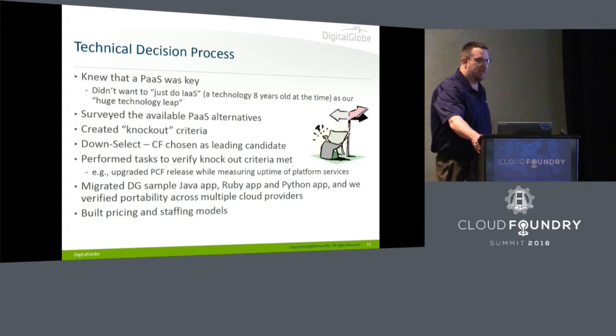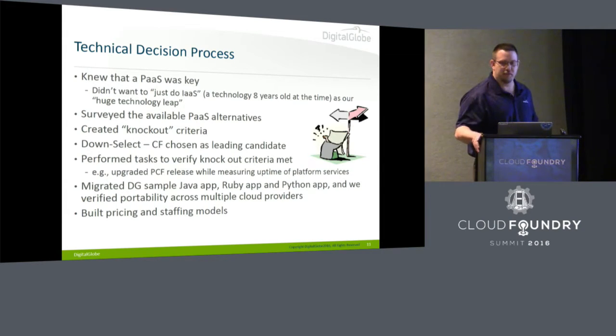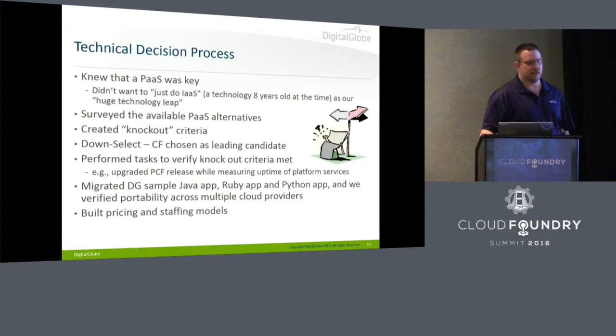As the enterprise architecture team, we knew that building a platform was going to be key. We had to have something that let developers do the best work of their lives and not worry about whether IT had provisioned their VM or set up their F5 rule yet. We surveyed the landscape, created some knockout criteria for a platform, bashed that against available options, and Cloud Foundry was chosen as the leading candidate. We did a few quick prototypes, verified the knockout criteria — things like pulling out DEAs, doing rolling upgrades — and ported sample apps in Java, Ruby, and Python. We built staffing and pricing models and went forward.